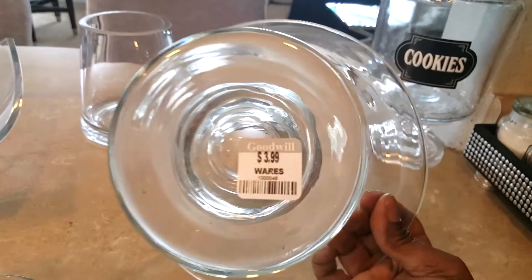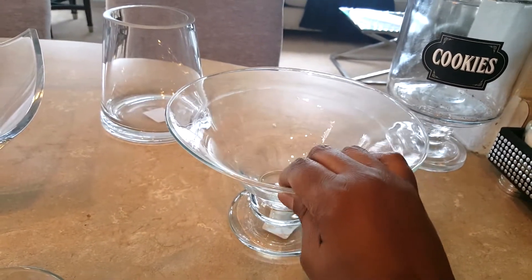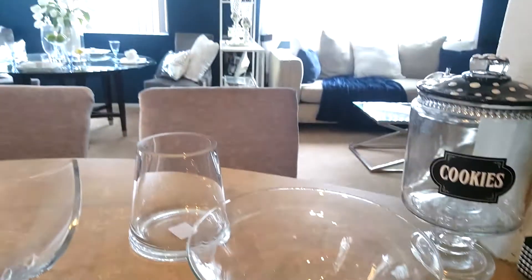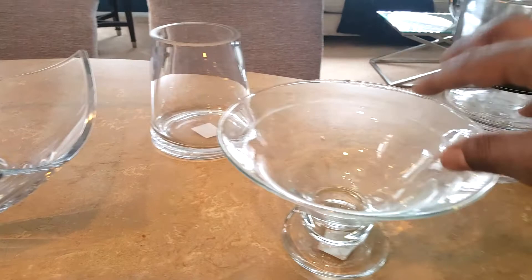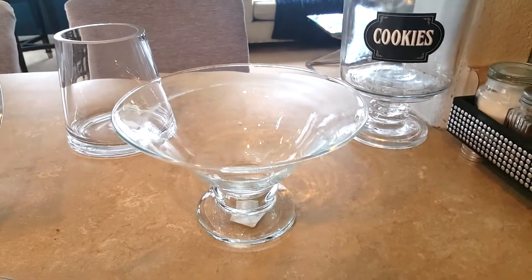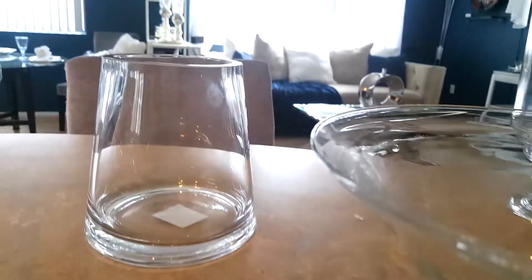This beautiful piece — it's not exactly a vase, but something like this will hold an orb. This was $3.99, so I'll probably give it to my son because he took those blue orbs I had over there and he needed something for his bowl. I think this would be perfect for that.